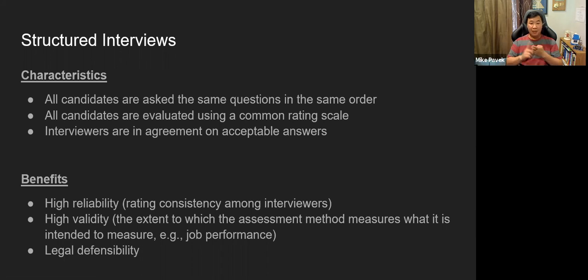The benefits of the structured interview are: high reliability, defined as rating consistency among interviewers; validity — the extent to which the assessment method measures what it's intended to measure, such as job performance or competency; and legal defensibility. In government hiring, legal defensibility is a big deal because candidates can protest results, delaying or even invalidating the whole process. That's the biggest risk with unstructured interviews, which introduce potential bias by asking different questions to different candidates.